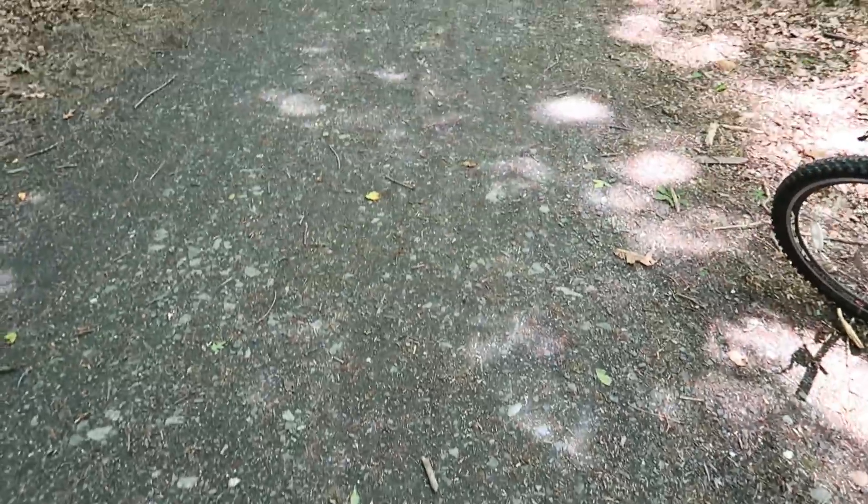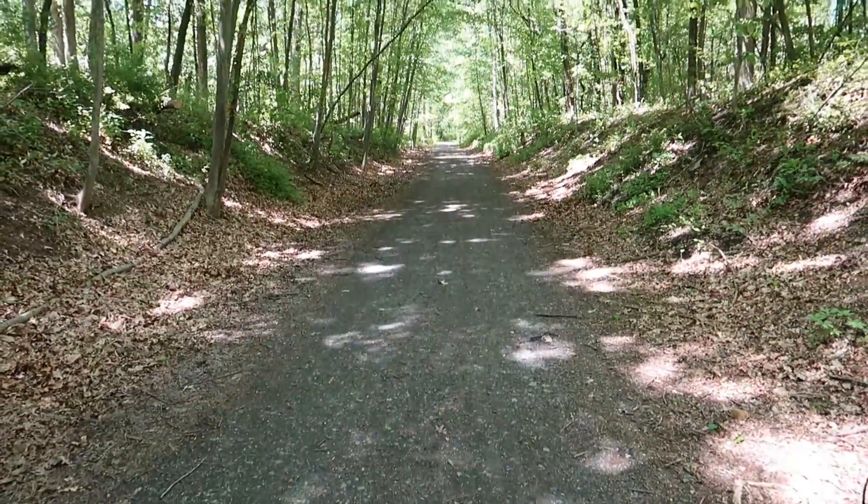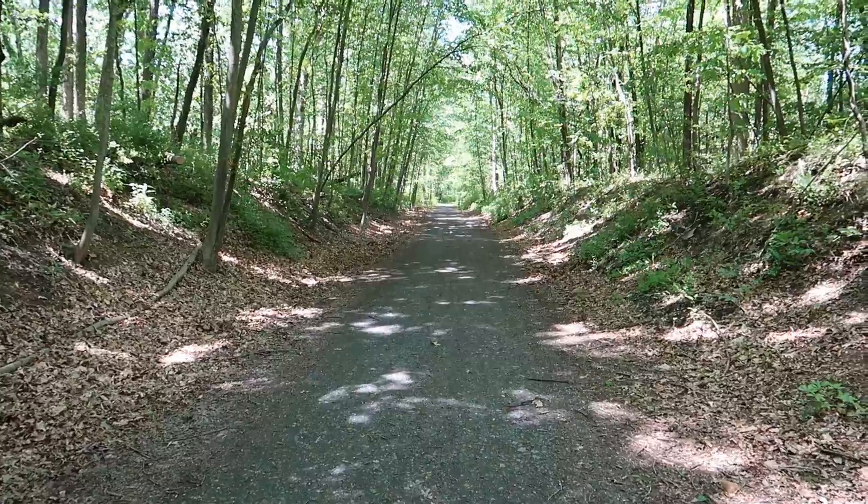Side note: the nice little macadam trail we're on has turned into just rocks. Still a nice trail, but a little bit bumpier.